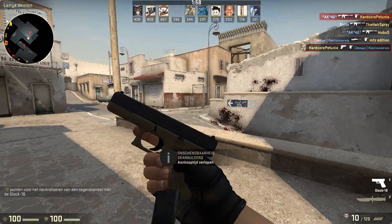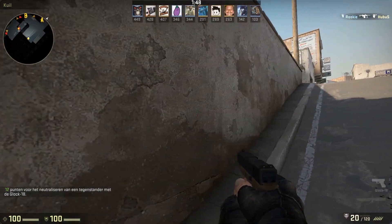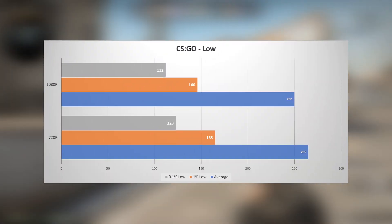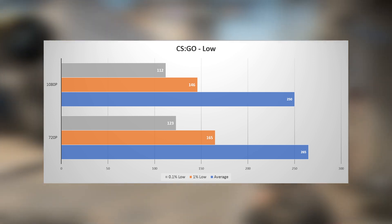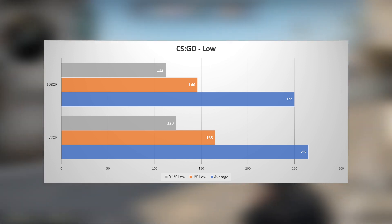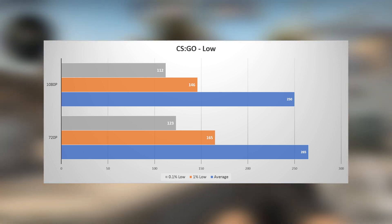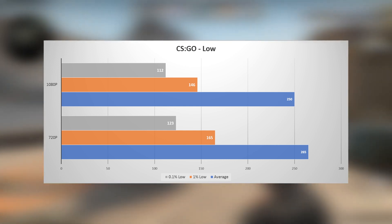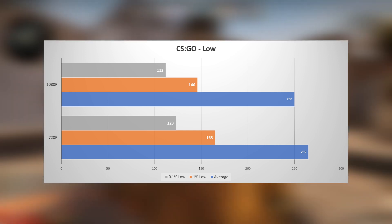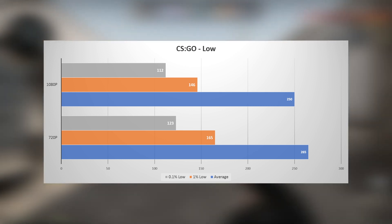Moving on to the game most people will buy a 240 Hertz display for: Valve's Counter-Strike Global Offensive. I tested a match of TDM on the new Dust2 map. Performance is great — at 1080p it crossed the 240 mark at 250 FPS average, with 146 for the 1% low and 112 for the 0.1% low. Going down to 720p saw a small improvement in the average to 265, with both the 1% and 0.1% low improving to 165 and 123 respectively.